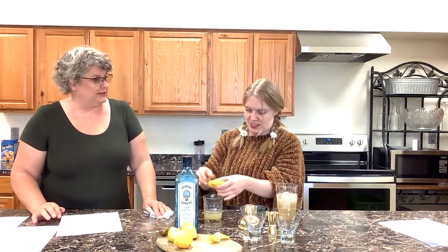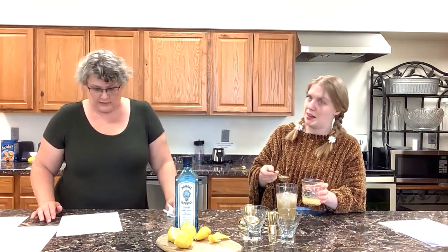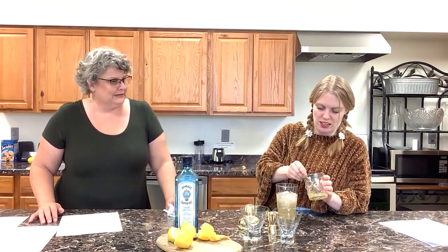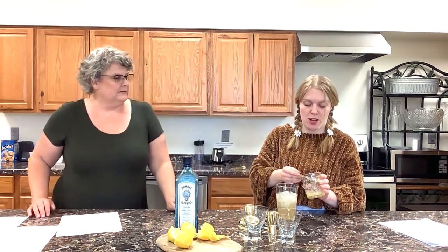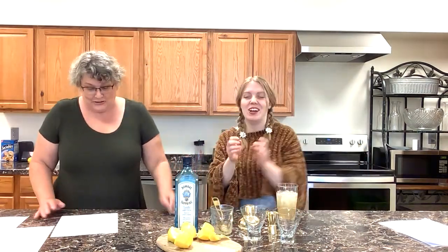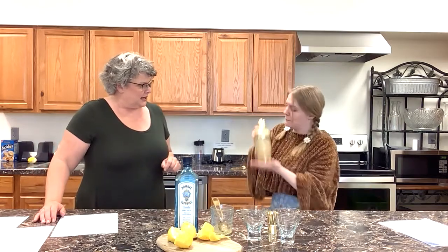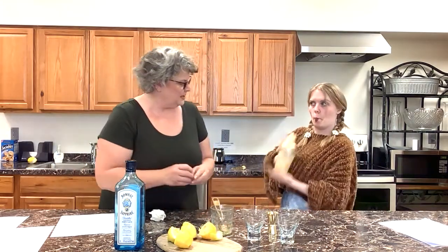Two and a half ounces of lemon juice — do the math ahead of time! We're going to shake that, just enough to chill it. It really is a pretty color — a nice honey color. That looks good, don't you think? Just pour it in. You can do a lemon wedge; I did a twist. I thought a wedge seemed a little too bulky for a nice little cocktail.